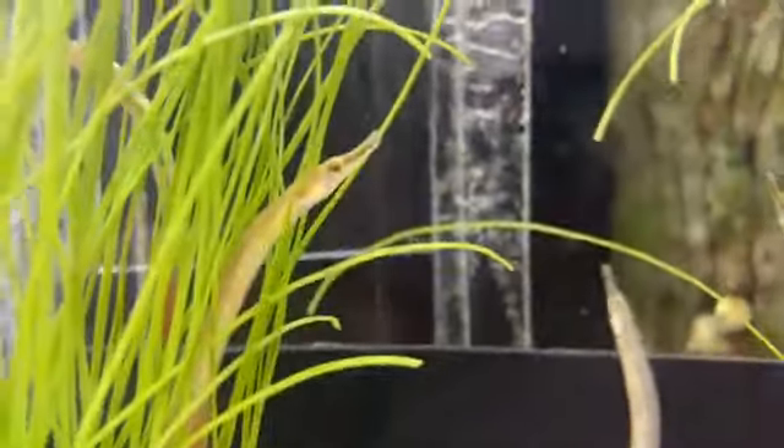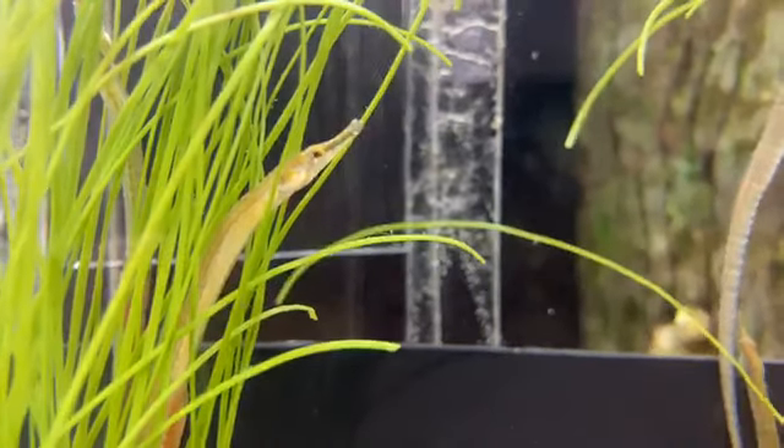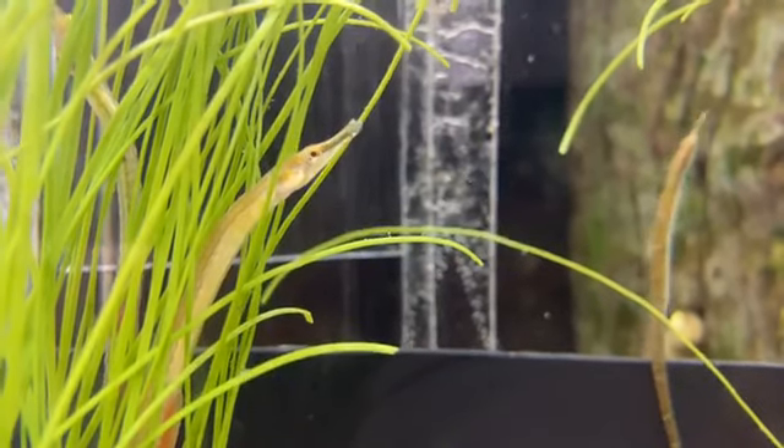These guys actually came from the environment around here. We collected them — we went into Rabbit Creek, which is off the Dog River on Mobile Bay, and that's where we caught these guys.